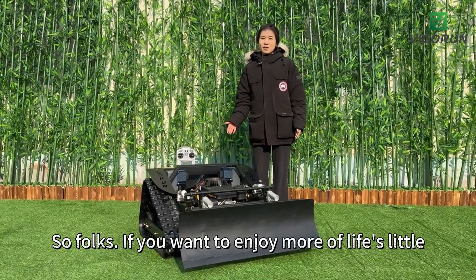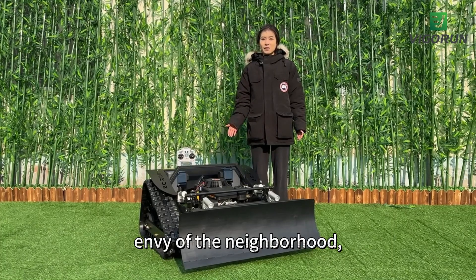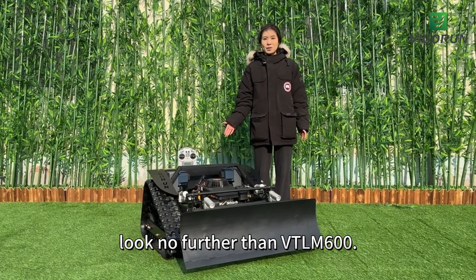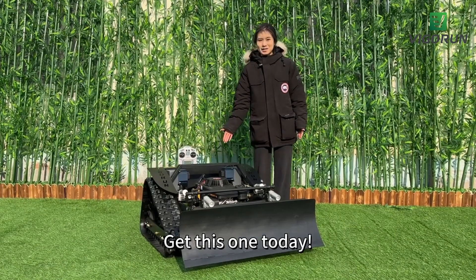So folks, if you want to enjoy more of life's little pleasures and have a lawn that's the envy of the neighborhood, look no further than the VT-LM600. Remember, life's too short to be pushing a lawnmower. Get this one today.